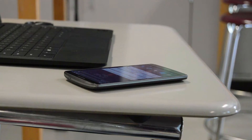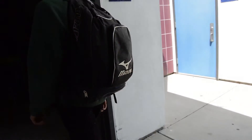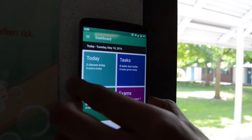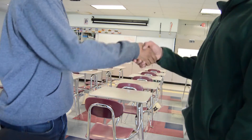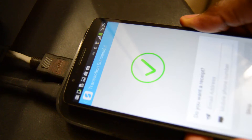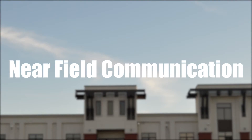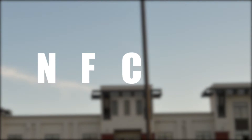Imagine a world where all information was easily accessible by the touch of a phone — proper documents for the next class, contact information of a new friend, and even a secure way to make payments. Look no further, the future of near-field communication is here.